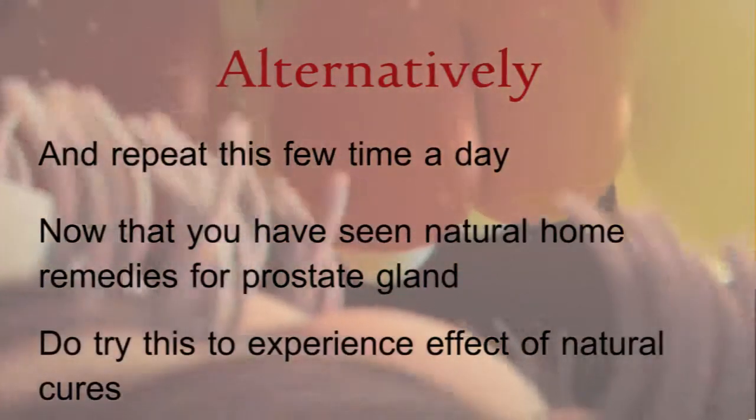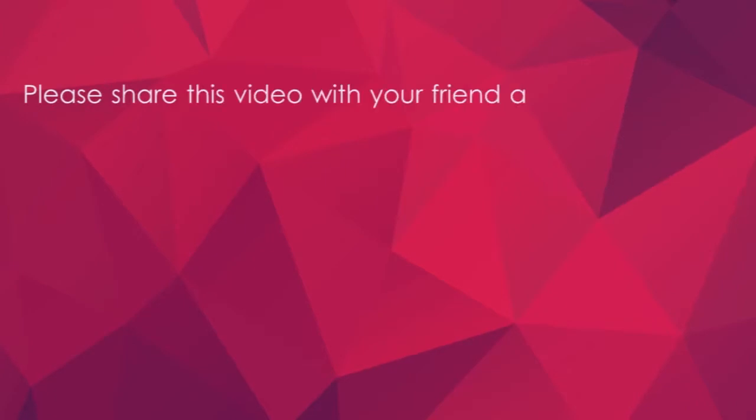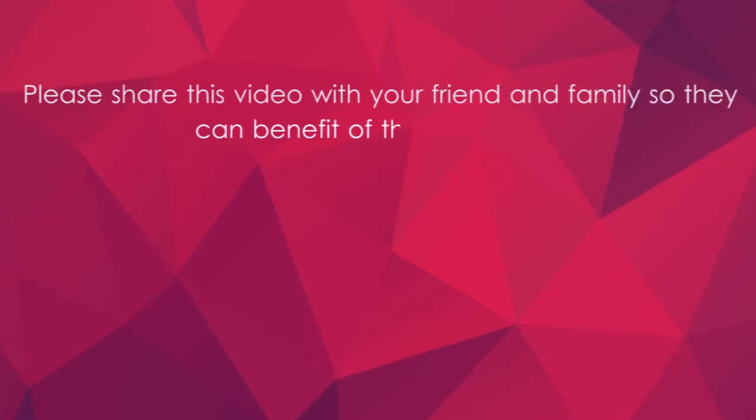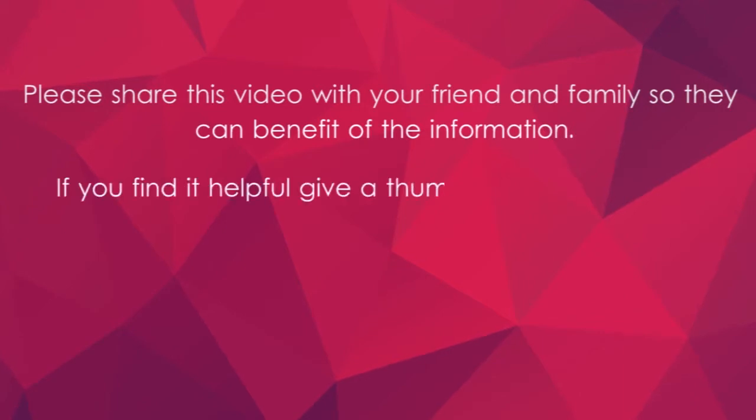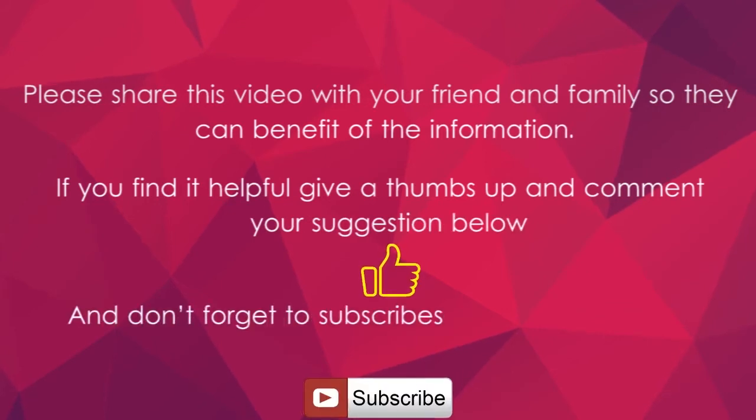Now that you have seen natural home remedies for the prostate gland, do try these to experience the effects of natural cures. Please share this video with your friends and family so they can benefit from the information. If you find it helpful, give a thumbs up and comment your suggestions below, and don't forget to subscribe to stay healthy with upcoming videos.